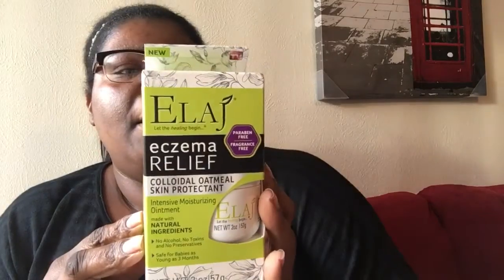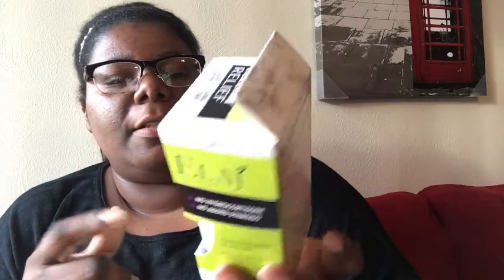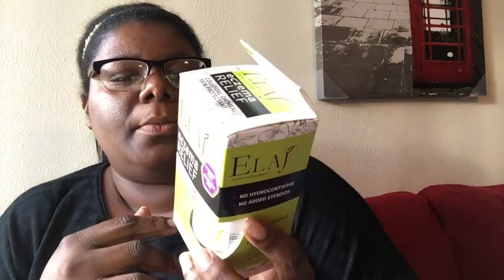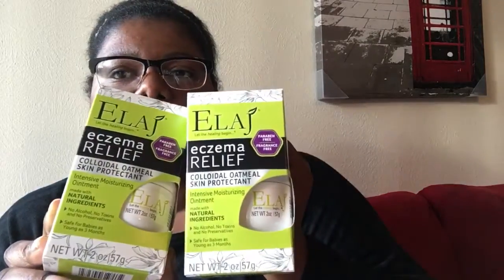Then I got this As Seen on TV product — it's for eczema. My hubby has eczema so I thought I'd give it a try, and I have dry skin too so why not. It's supposed to clear up spots and everything, so I went ahead and picked up two of these just in case — pretty good deal.